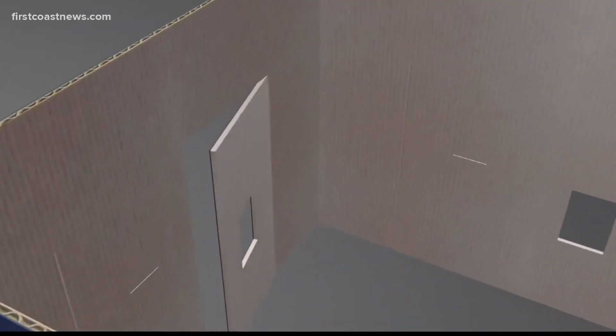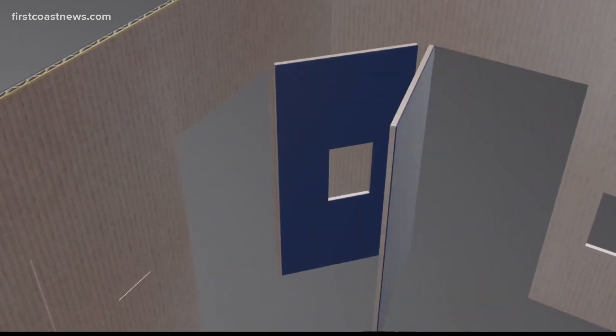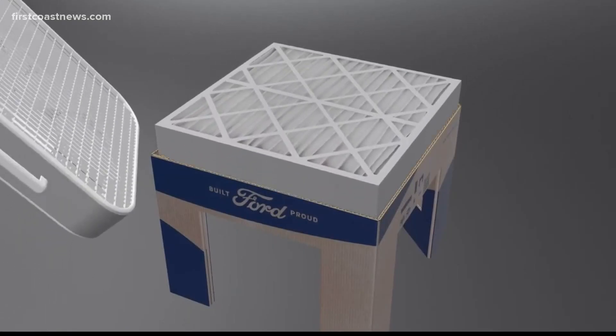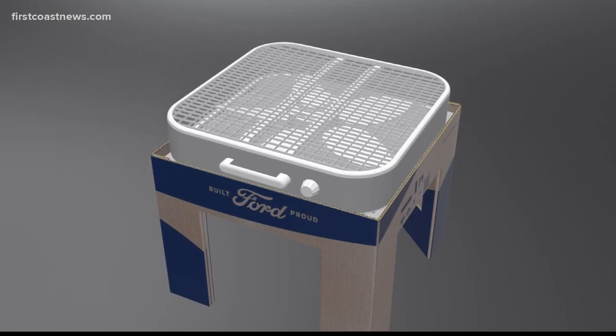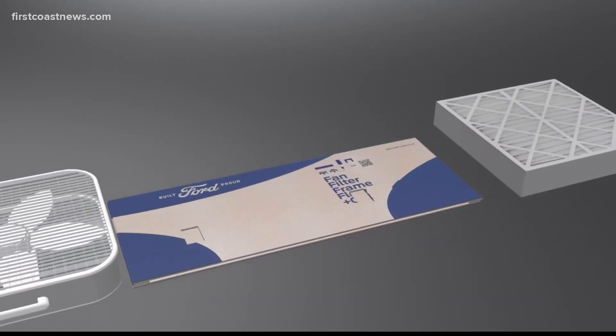Here's how it works: air gets pulled through the filter, then the fan blows clean air downwards and recirculates it in the room. Ford says they do plan to donate 20,000 of these kits to underserved communities.